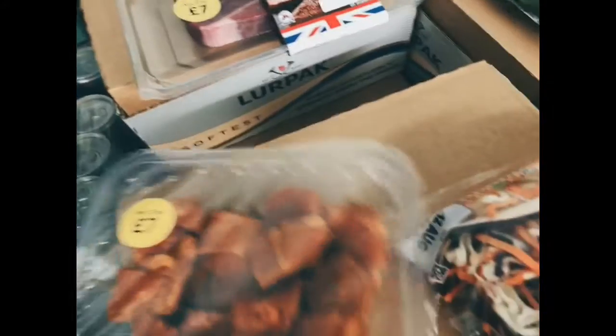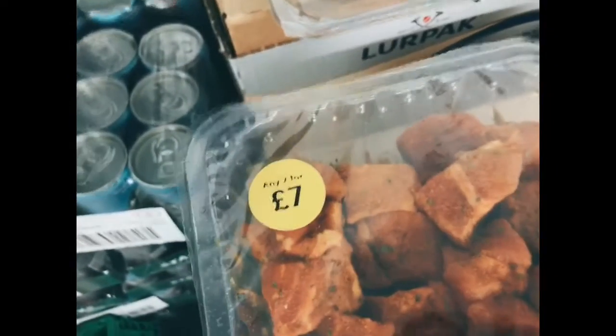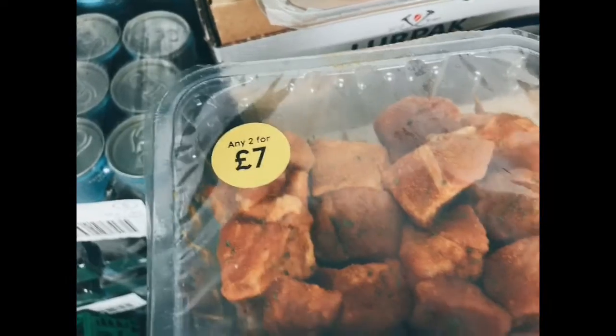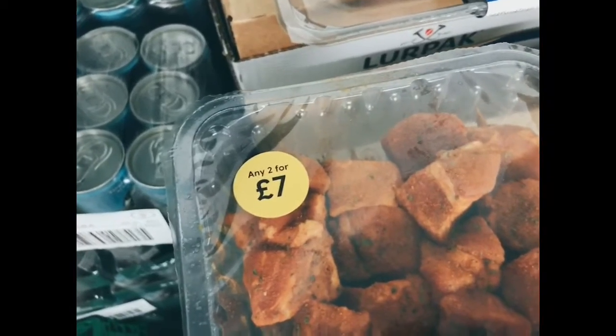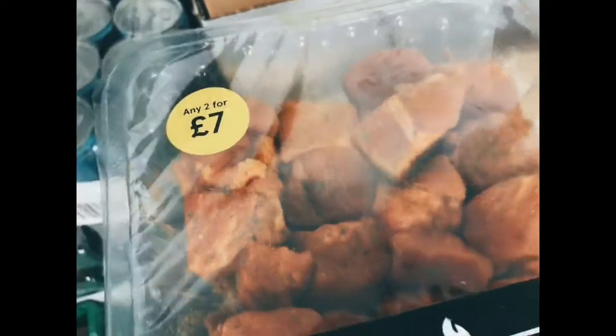We've got some lovely Greek-inspired pork kebabs. You can get these on your barbecue or roast them off in the oven. You could put some mushrooms on the skewers too — mushrooms and pork kebabs — and make yourself a nice little yogurt dip with some mint. We've got lots of yogurt going out on the vans as well, so your pork dinner is sorted.